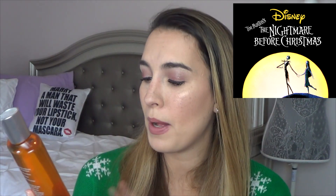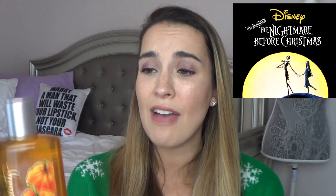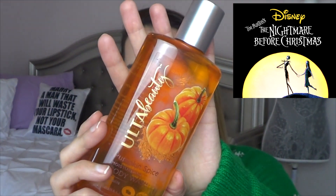In Nightmare Before Christmas, the main character's name is Jack and he is the pumpkin king of Halloween Town. I looked through my collection for anything with pumpkin but couldn't really find anything. So I actually have a pumpkin spice moisturizing body wash from Ulta Beauty. I haven't opened it yet — it's brand new — but I figured I can use it over the next two months as my body wash. It's pumpkin spice for the pumpkin king of Halloween Town.